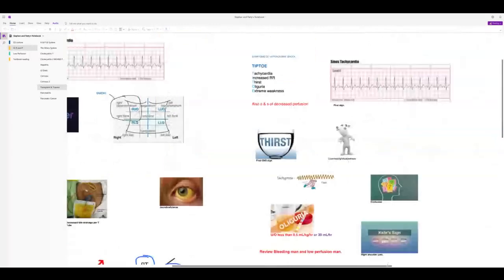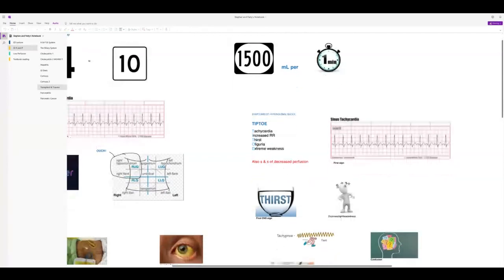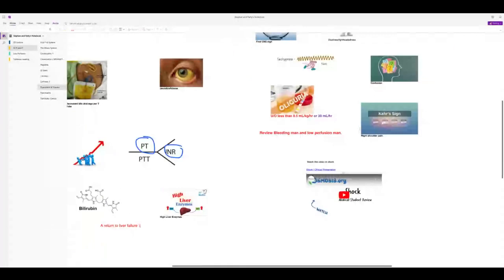For liver trauma, look for signs of decreased perfusion: sinus tachycardia first, thirst, increased respiratory rate, and narrow pulse pressure — the one students often forget — dizziness, lightheadedness, tachypnea, and oliguria. Kehr's sign is referred shoulder pain: right-side shoulder pain suggests liver involvement, left-side suggests splenic rupture.